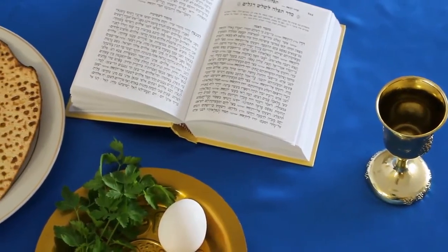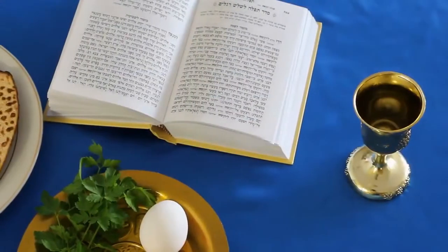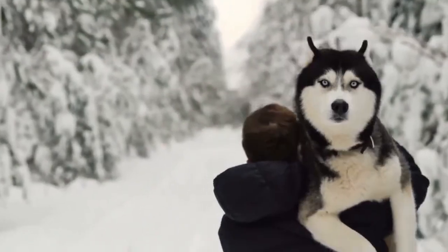First, let's clear up the terminology. If by Torah you are referring to a Torah scroll, the question is meaningless because a Torah scroll is never written with Nikud — vowel marks. When the text of the Torah is printed in a book with Nikud, it is generally referred to as a Chumash.